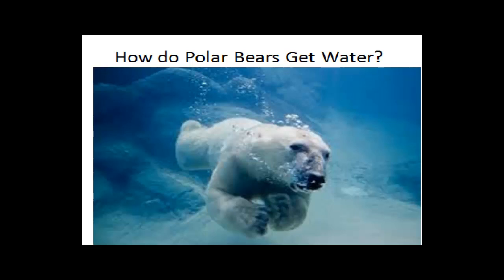How do polar bears get water? This presentation is about how polar bears get water.